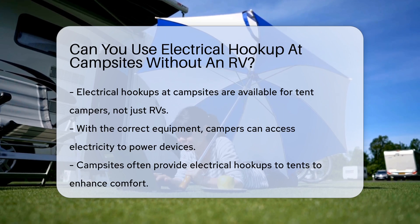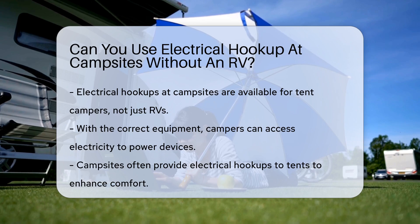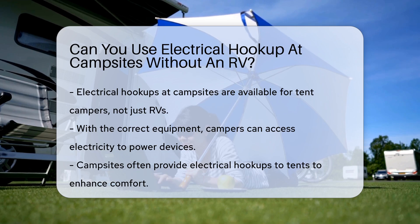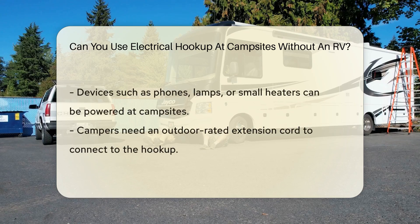Electrical hookups at campsites are not just for RVs. They're like a buffet of power for all types of campers. If you've got the right gear, you can definitely tap into that energy source. It's like bringing a little piece of home to the great outdoors.